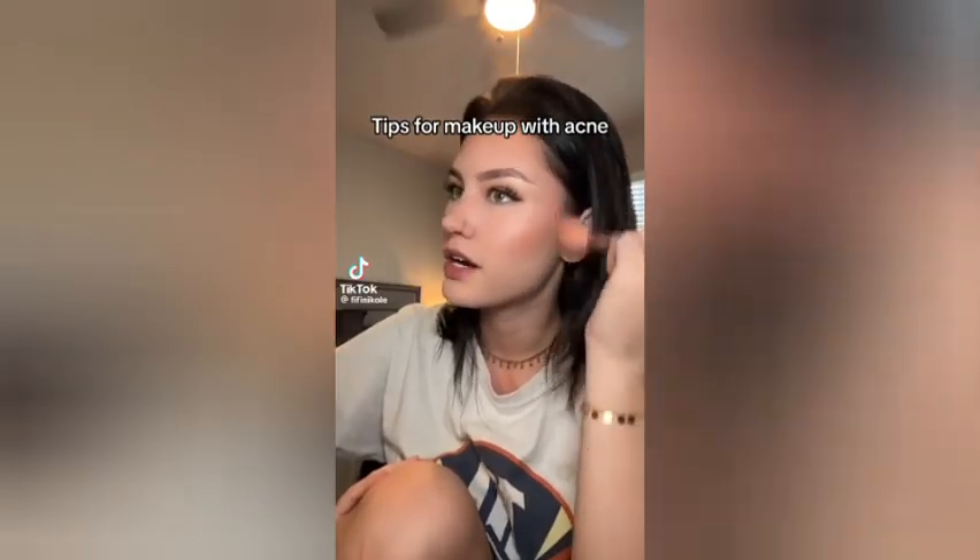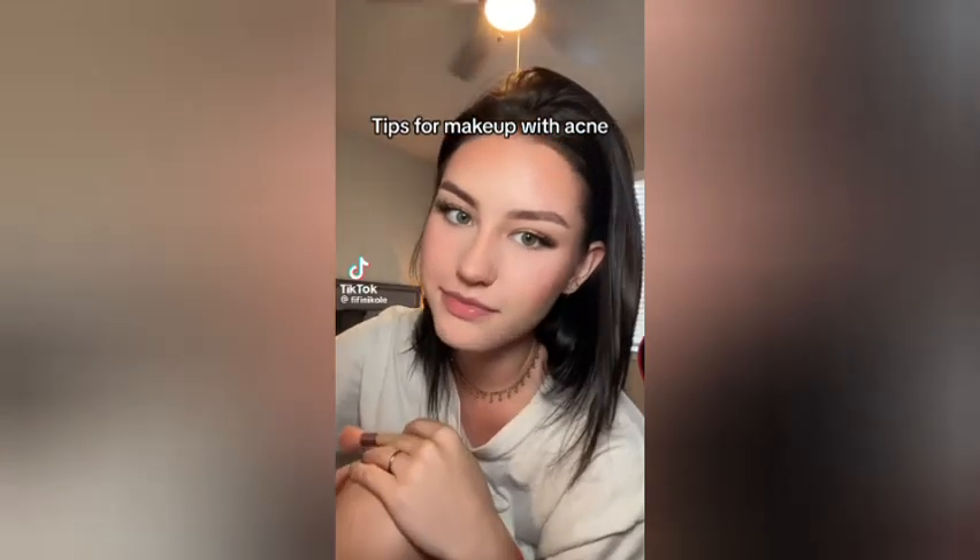If you have acne, stop trying to cover it up with foundation and do this instead. Before anyone tells me 'who are you to talk, you have clear skin' — first of all, I do not have clear skin; I have pimples and the beauty filter on. Second, I struggled with acne all my teen years and I'm 20 and still struggling with it — I'm talking severe cystic acne; I was on Accutane for literally a year. When I had severe acne, my biggest concern was trying to cover it up, but when you try to cover severe acne with foundation, concealer, and powders, it actually makes it look worse.